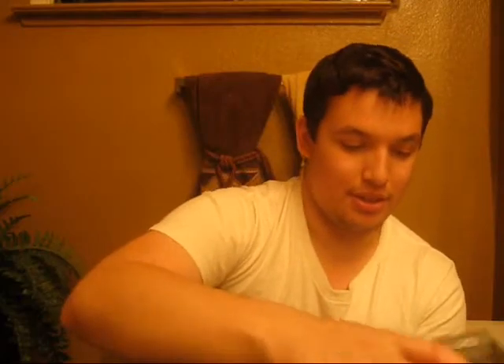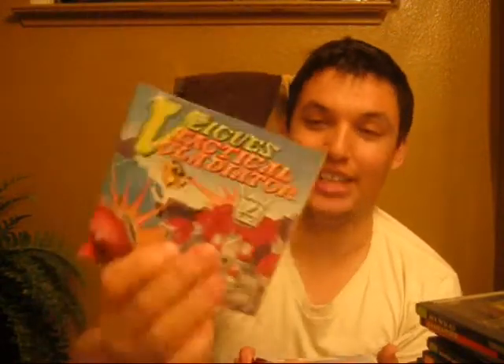Next up we got Tiger Road. Next up we got some more protective sleeves for the HuCards. Sinistron. Super Volleyball. We got Pac-Land with the manual inside there. We also got Side Arms. And we got Jack Nicklaus — I believe this is the golf game. So we got those cases right there. And here are the manuals — the manual for Side Arms looks in great shape, by the way. We got Sinistron. Veigues Tactical Gladiator — I'm looking to pick up the HuCard for this one. Looks really good. Andre Panza Kickboxing.